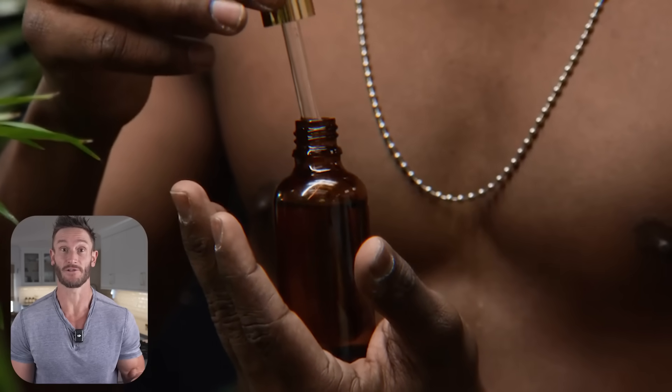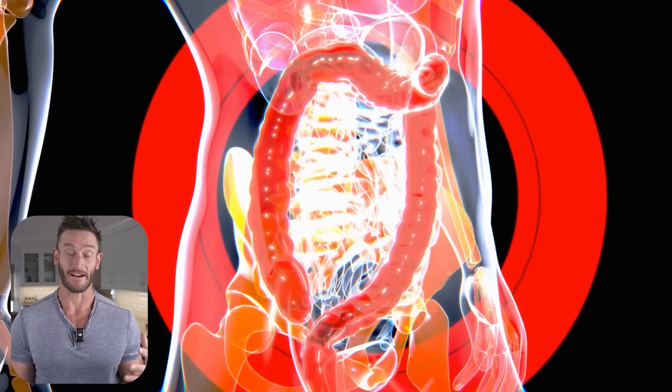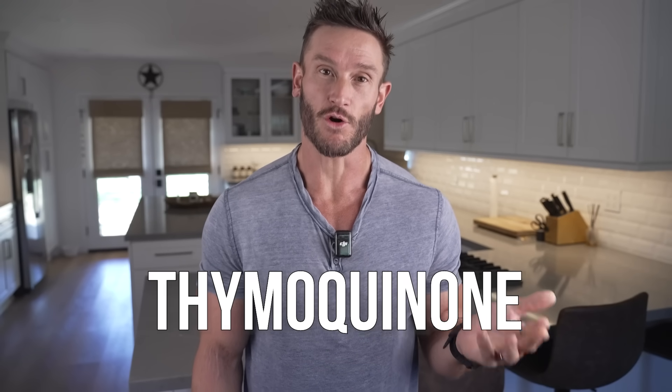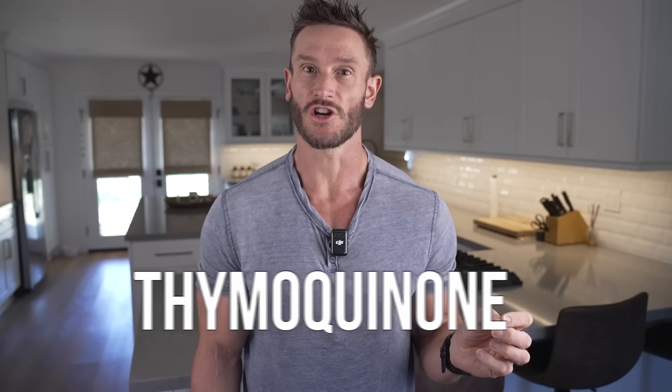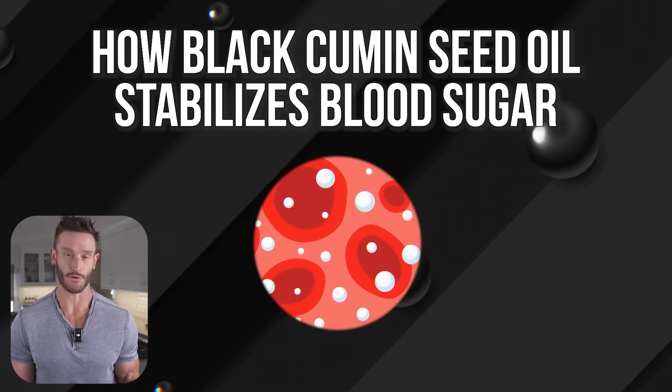Black cumin seed oil has been used for centuries in traditional medicine, but it's now gaining more modern attention mainly as a strong antioxidant and anti-inflammatory. The main compound we want to focus on is thymoquinone. Research is showing it legitimately helps with inflammatory conditions, insulin resistance, and there are even some cool effects on mental health. Let's talk about how it affects insulin resistance and glucose.